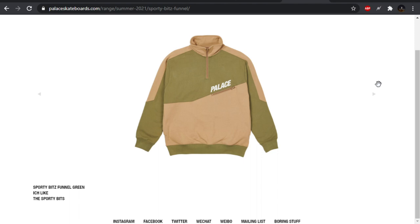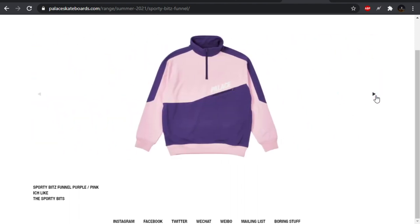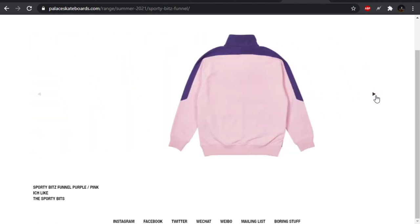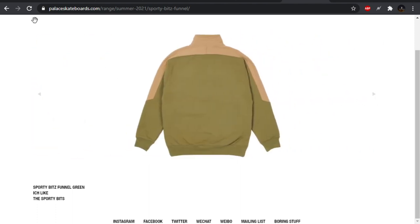We have the Sporty Bits Funnel in green — don't like this colorway. Color blocking's interesting though. Purple and pink could be cool, but maybe not with the color blocking. Black on black — it's too plain. Pass for me.